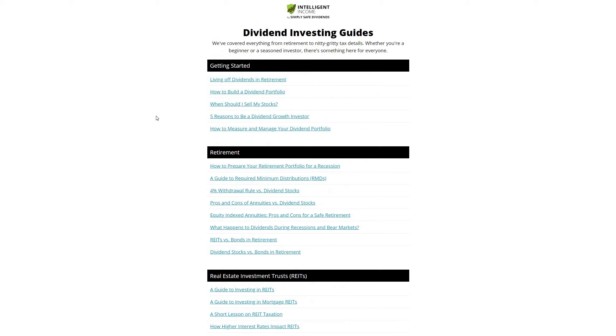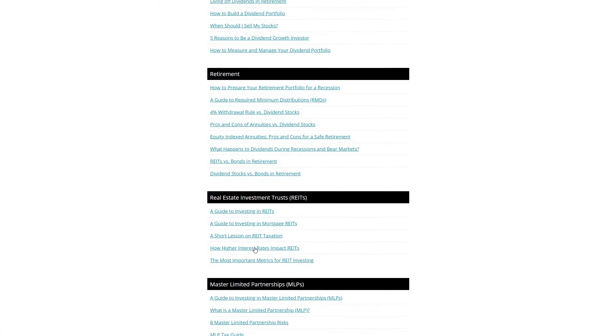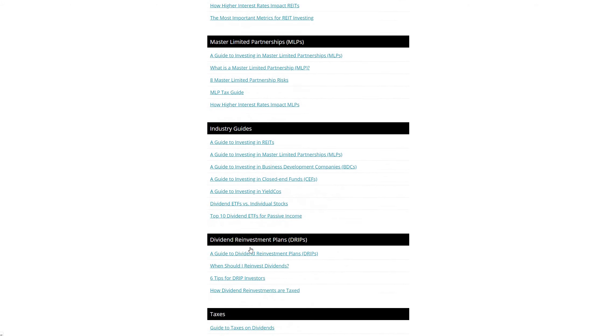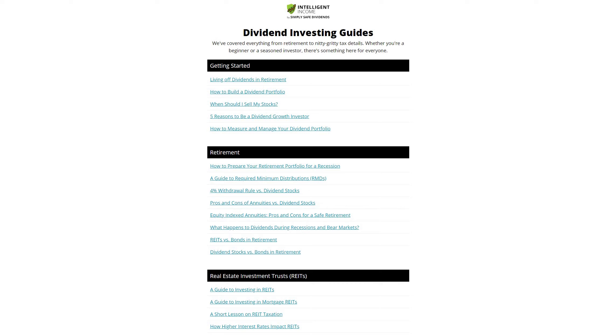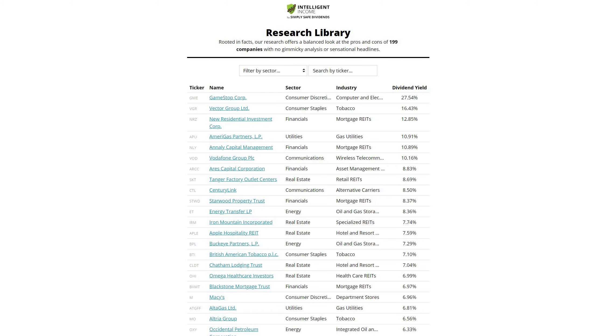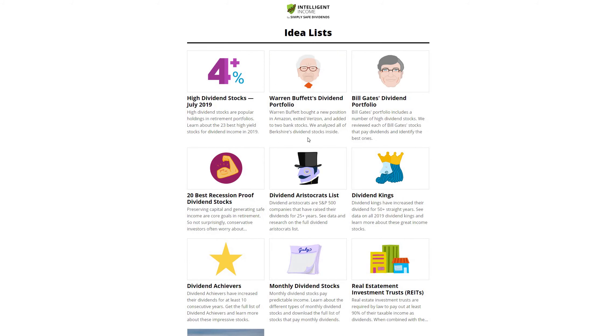Another great website that I like is SimplySafeDividends.com — once again, not affiliated. I use this website a lot for inspiration as well, when I'm looking to inform myself on what other people are doing and what some other strategies or ideas are. I'm a big fan of these guys. They actually have a service that you can purchase as well — I personally have not done it, but I know there are a lot of features and information they provide. So if you're looking for inspiration, this is a great resource.